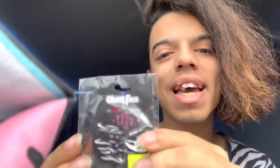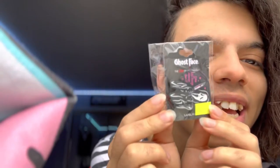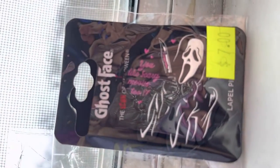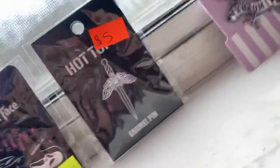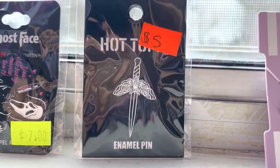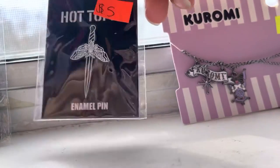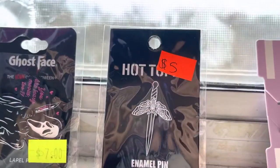Oh my gosh. These are pretty. These are so pretty. I got a scream pin — look at the scream pin! Here are all the items. This is a ghost face enamel pin. As you can see, he has a little quote there. And there's also this other enamel pin. I forget what this is — there was a little name tag for it somewhere, but it doesn't show what this is. I searched it up and it's a moth dagger enamel pin. That's the official name.